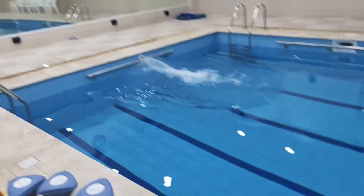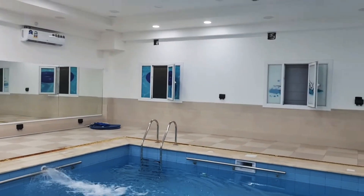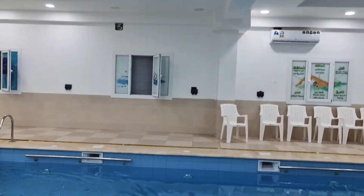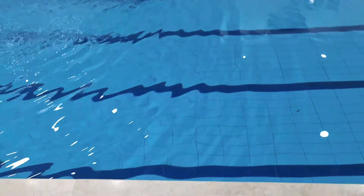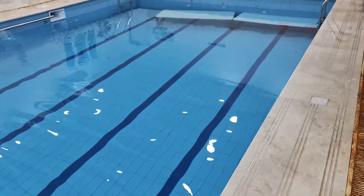Hi everyone, welcome back to Get Updated Now. Here is an indoor swimming pool with ACs and chairs to sit. A very nice one, right?